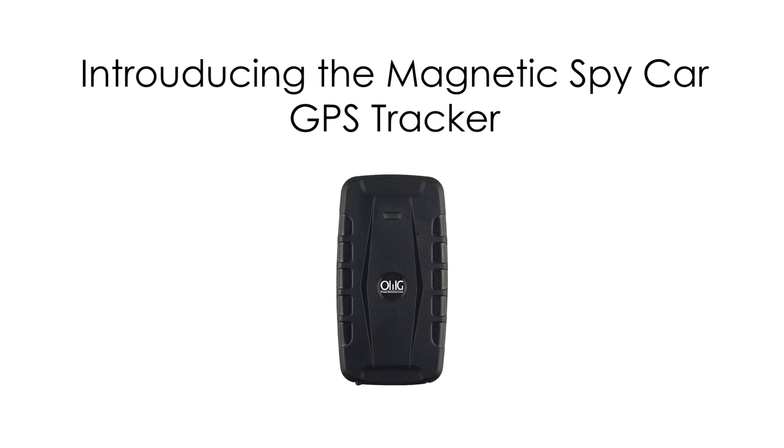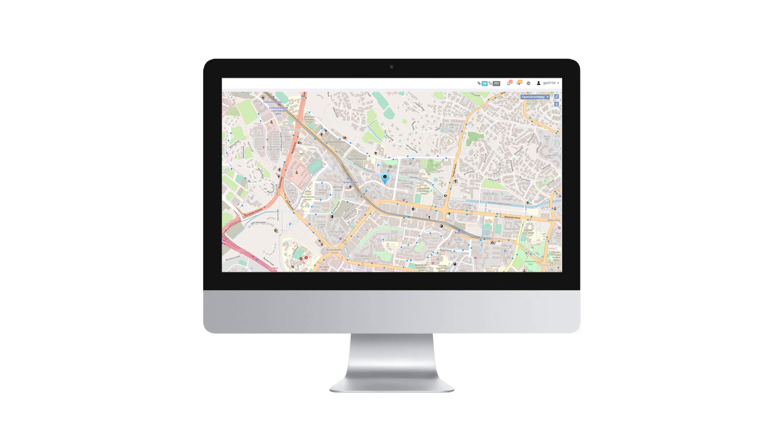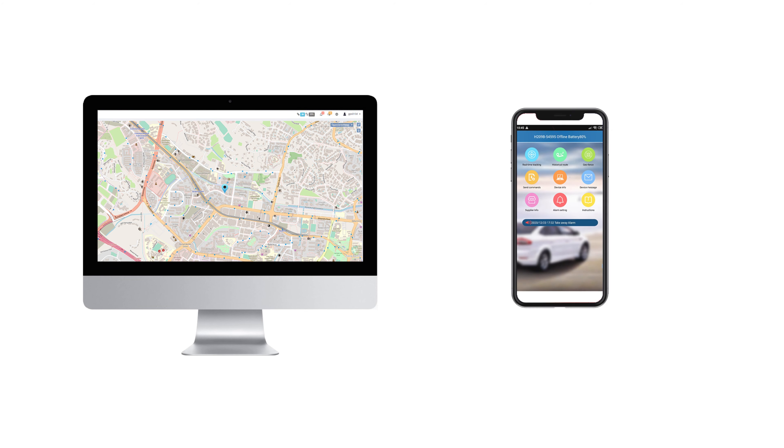Introducing our magnetic spy car GPS tracker. The car tracker is placed in the car workspace and it can be tracked by using GPS and GSM. Our device does real-time GPS tracking on both web tracking and on mobile application.